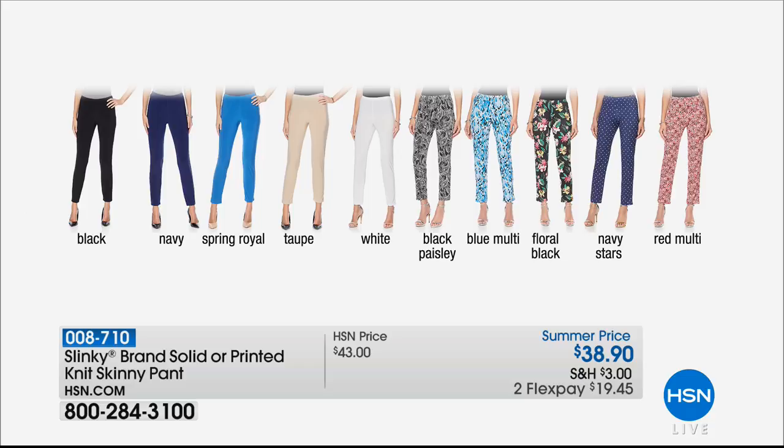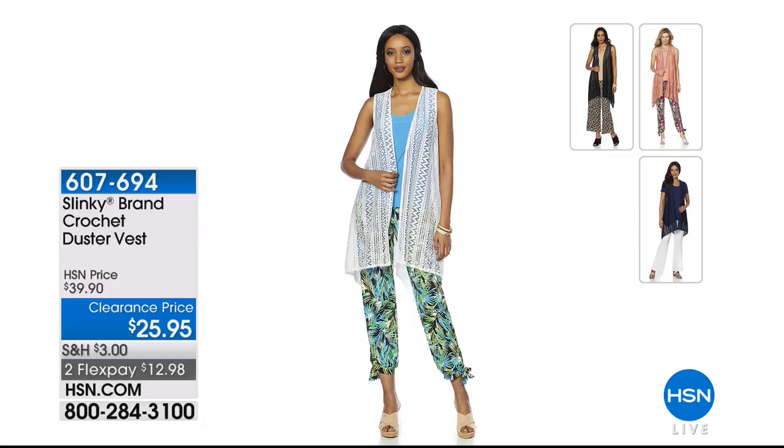Also available: this is that fabulous duster length vest featuring the beautiful crochet stretch that we love. Talk about a crazy sale price — it's $25.90. We have it in the white, the black, the melon, and the navy blue. Item 607-694. We're sure we'll do a full presentation on that, but absolutely do not miss out on that savings. So cute — over to our next item, the maxi dress.